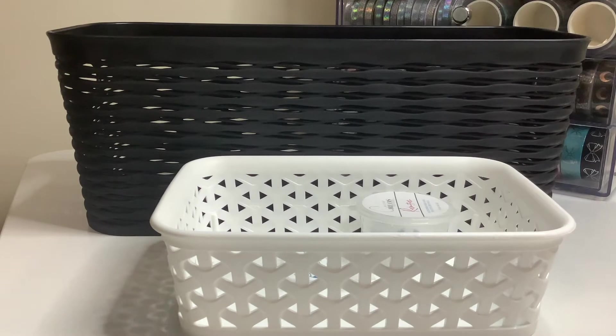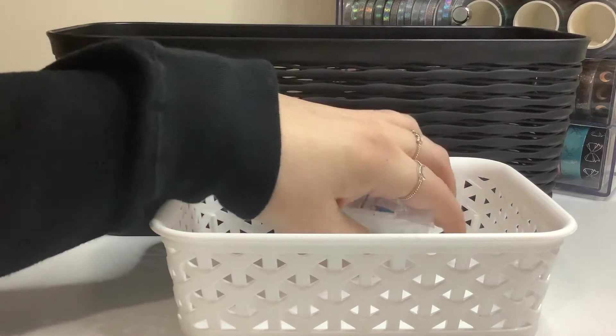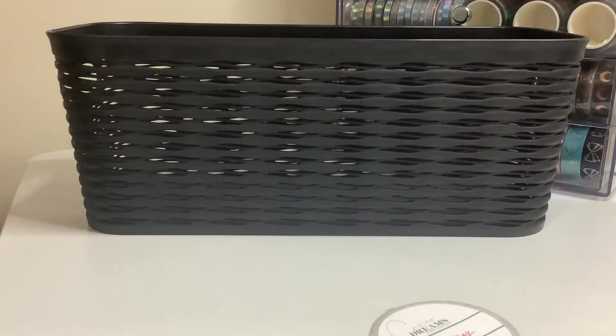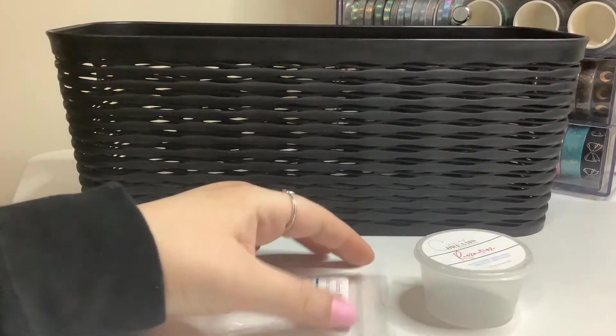Hi guys, welcome or welcome back to my channel. This is going to be my melting basket for the week of March 29th through the 4th. I do have some empties from last week, but I had a lot of bigger melts that week, so I didn't have a lot of empties.